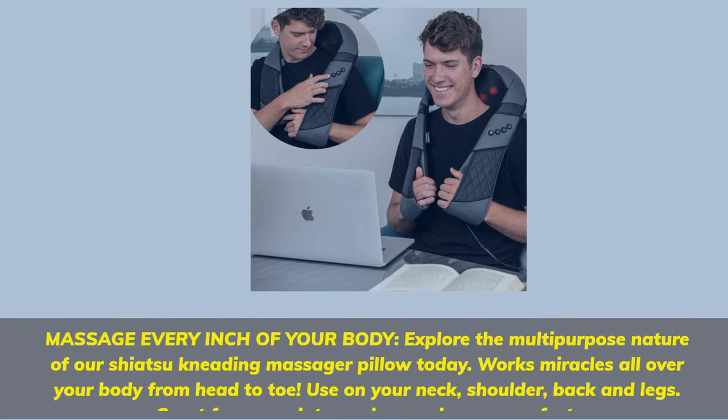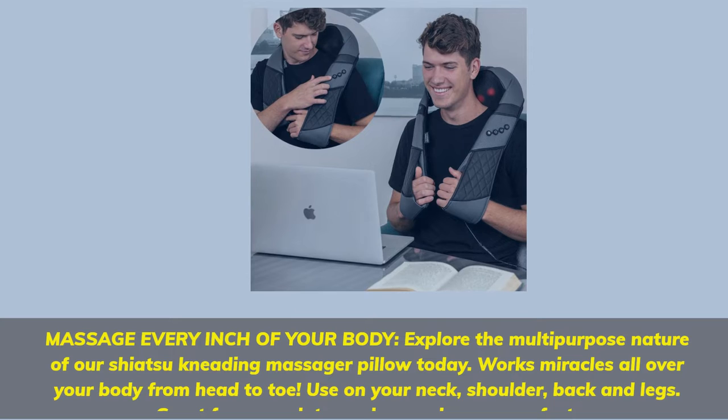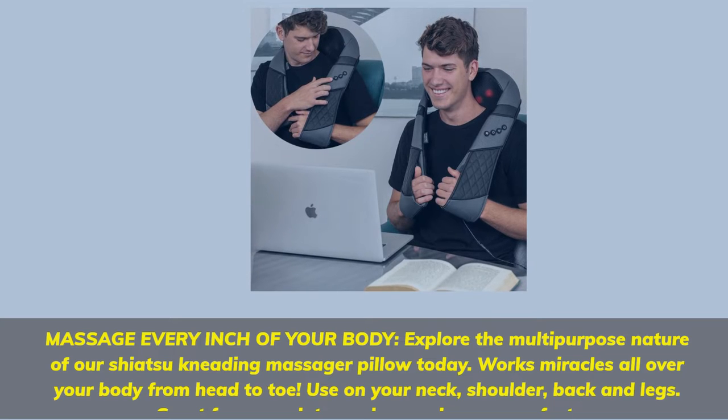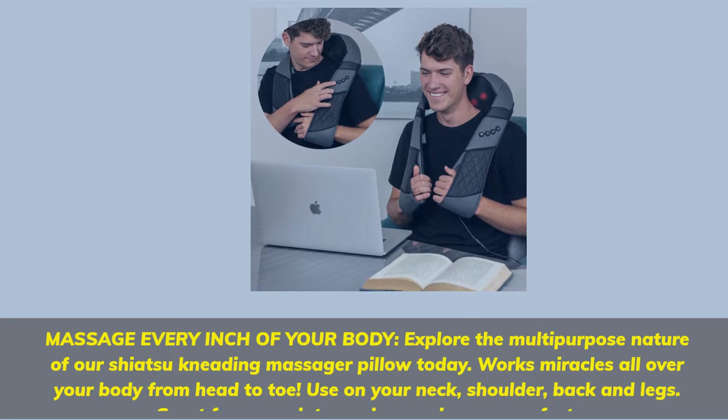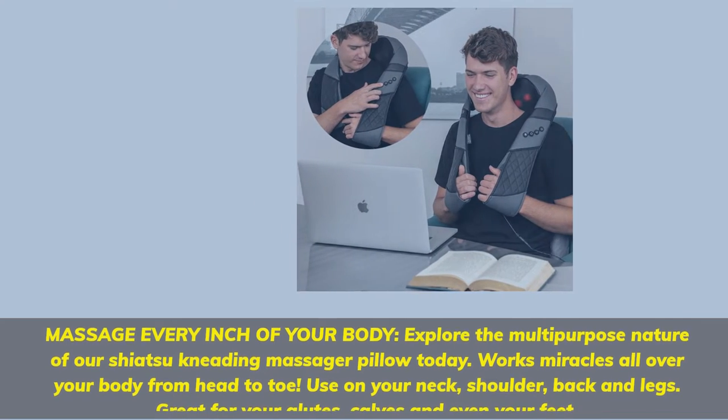Massage every inch of your body. Explore the multi-purpose nature of our Shiatsu Kneading Massager Pillow today — it works miracles all over your body from head to toe. Use on your neck, shoulder, back, and legs. Great for your glutes, calves, and even your feet.